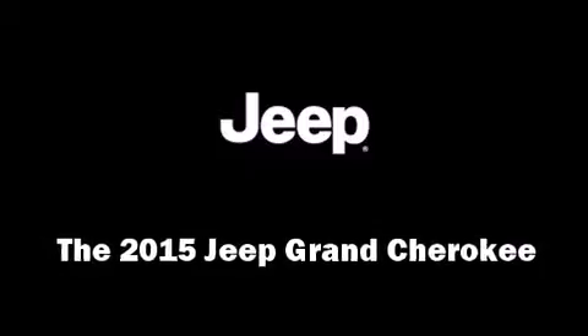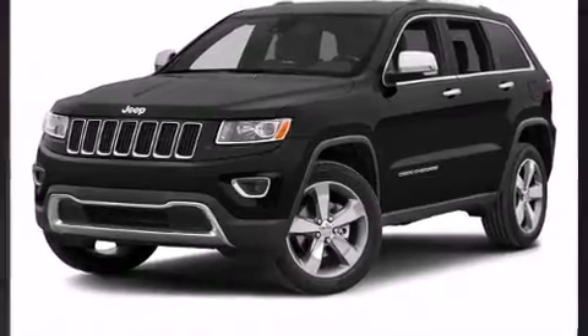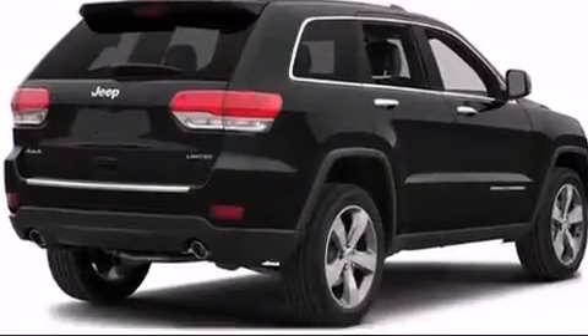The 2015 Jeep Grand Cherokee features four-wheel drive capabilities, a durable automatic transmission, and a refined six-cylinder engine.